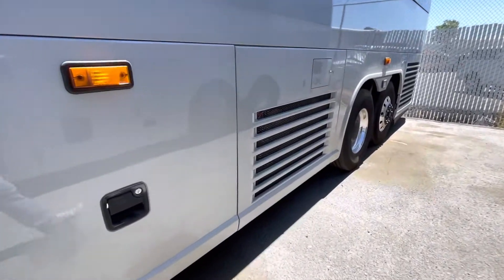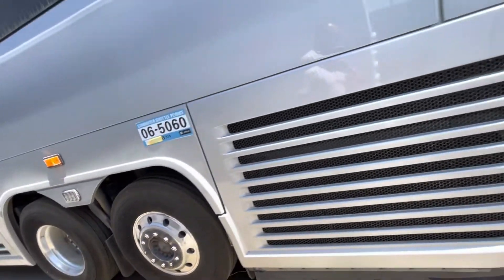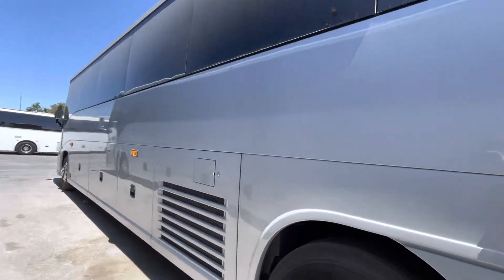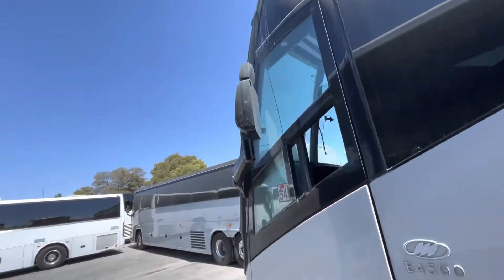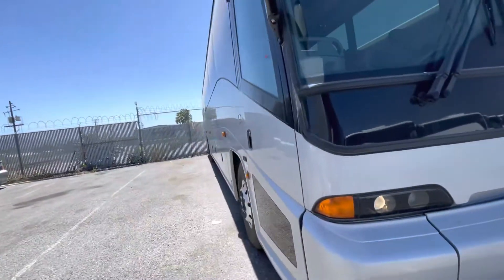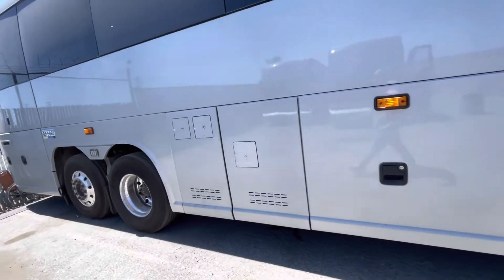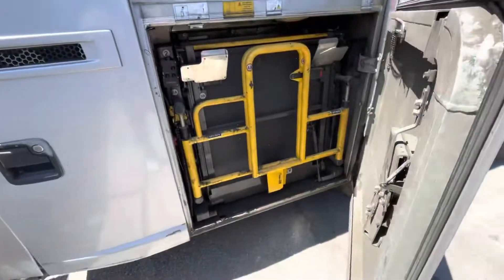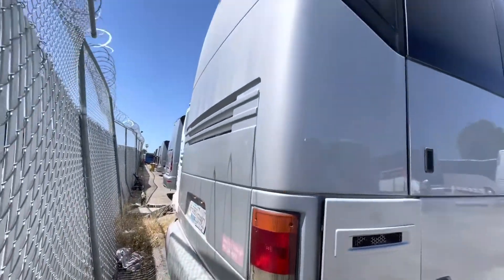You can hear the AC working. We've got some aluminum wheels, Bridgestones. This is a Cummins Allison once again. Side glass is good, headlights are working, our flashers are flashing. Rubber is good back here, we're aired up, and we've got a lift. Once again, a Cummins.